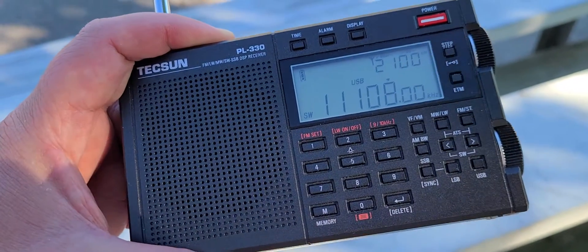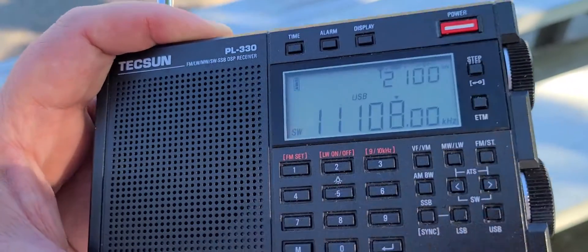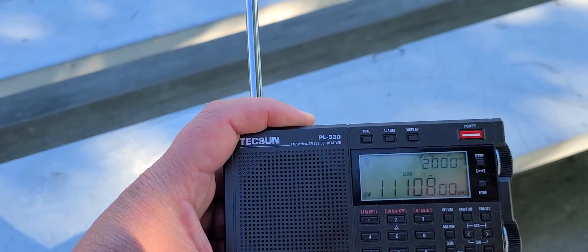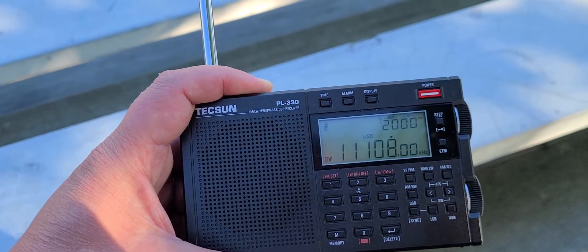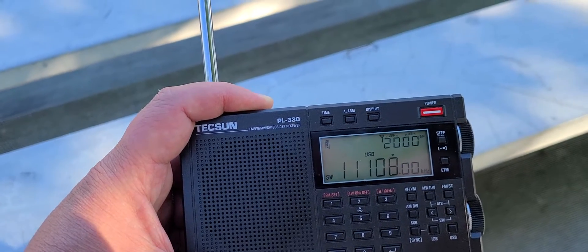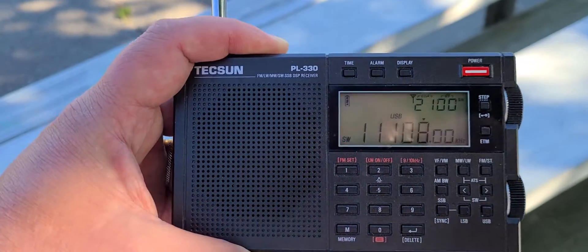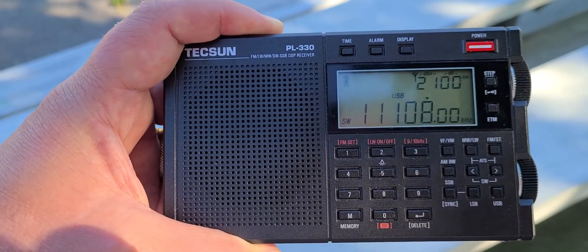The only bad thing about it really is the chuffing when you tune the tuning knob, and that could be a problem for a lot of people. It isn't that much of an issue for me because I don't tune that much, and on single sideband signals it's actually muting much quicker, so it's not as much of a problem. I use the ETM scan much more, but I get that it is annoying for a lot of people.